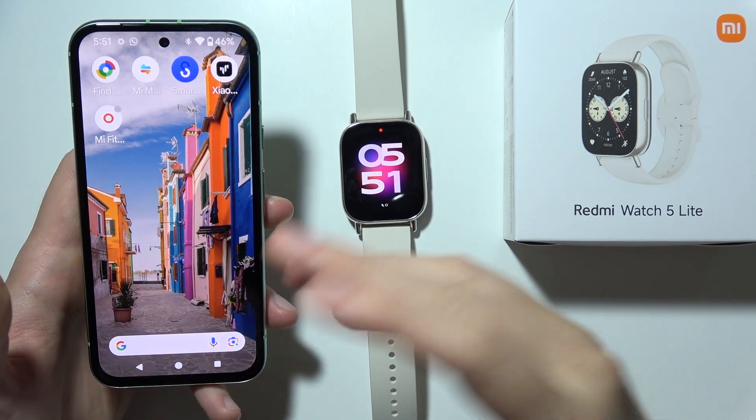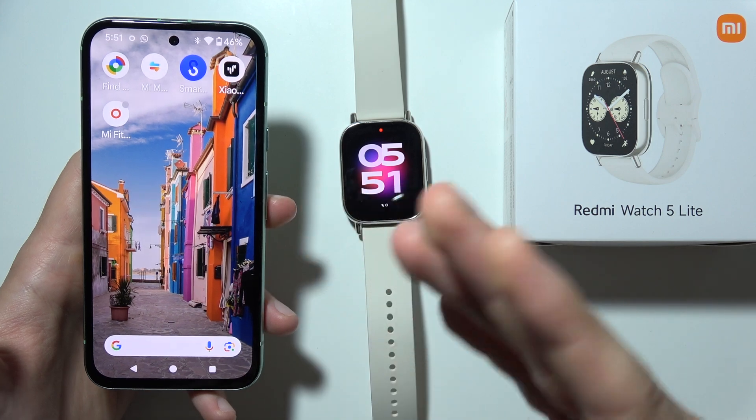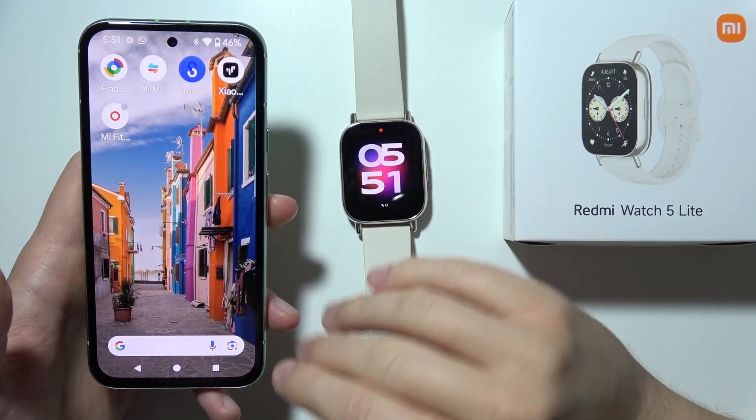Hello, let me show you how to fix the issue when you cannot receive notifications from your Android phone to your Redmi Watch 5 Lite. I've got around 10 tips for you.